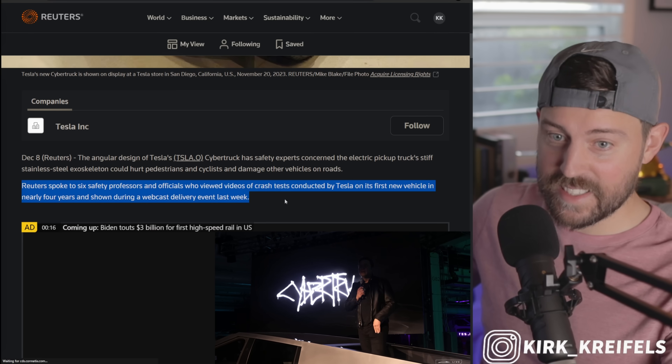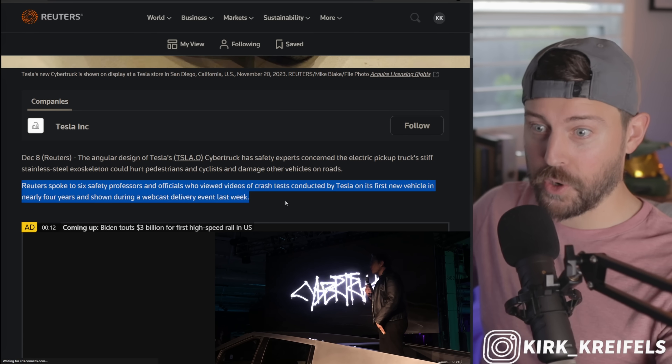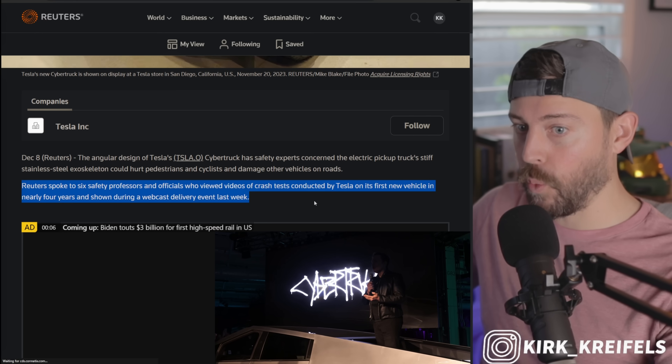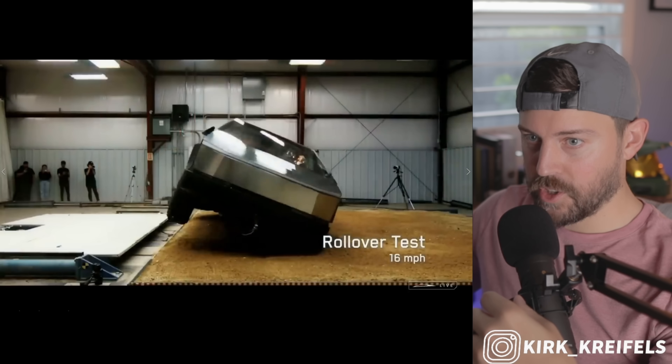Reuters spoke to six safety professors and officials who viewed videos of the crash test conducted by Tesla on its first new vehicle in nearly four years, shown during a webcast delivery event last week. Let's check out this Cybertruck test.